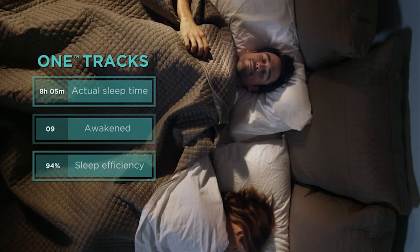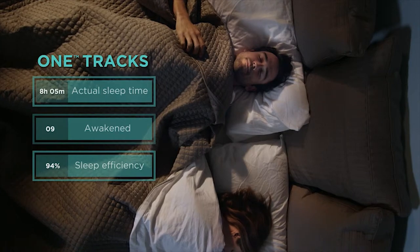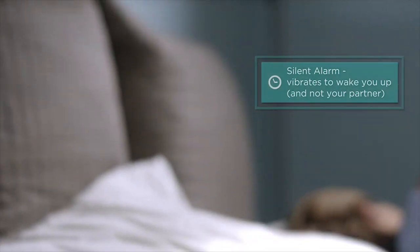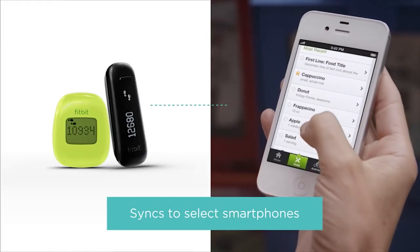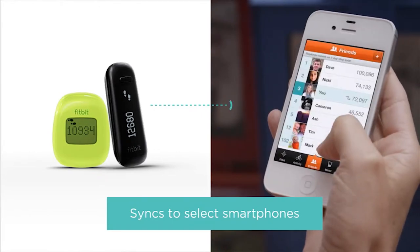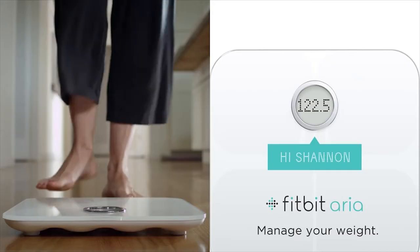Fitbit One even monitors your sleep quality, tracking how long and how well you've slept. Plus, it can gently vibrate to wake you up, and not your partner. Fitbit Zip and One sync to computers and select Bluetooth 4 devices so you can track progress on the go.